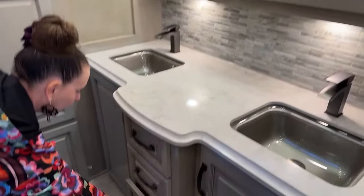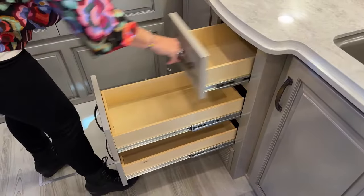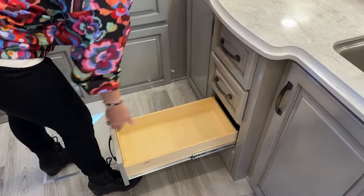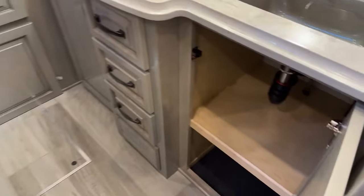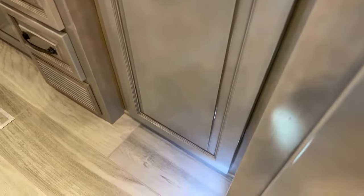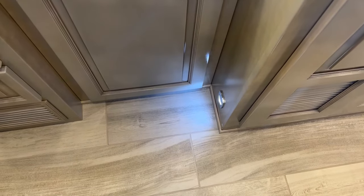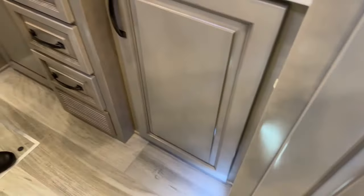You've got three nice full-extension soft-close drawers and a ton of cabinet space — a great place to keep linens and extra towels. Down below you'll see one of our really nice light features. These courtesy lights — you can turn on just those at night to very comfortably get around the coach.